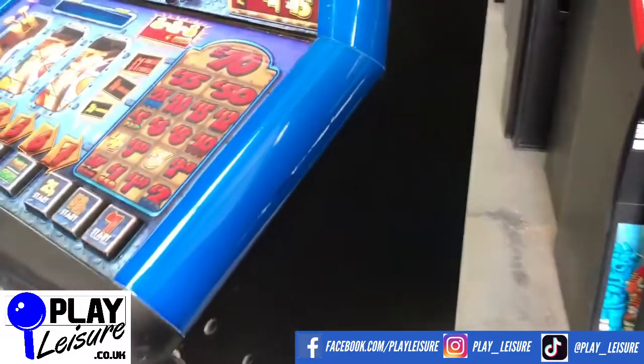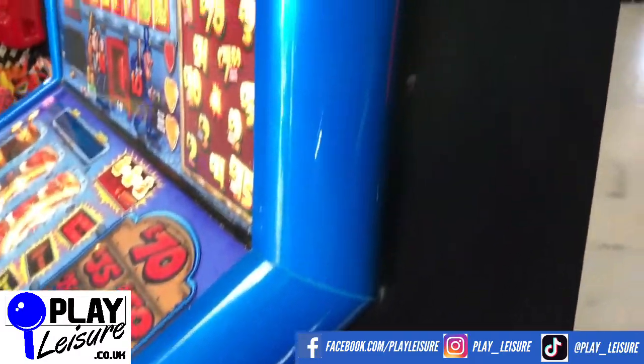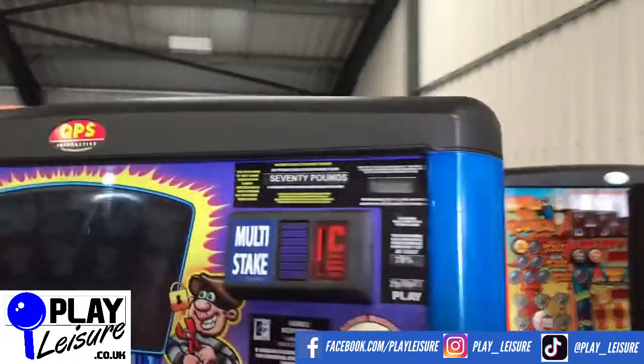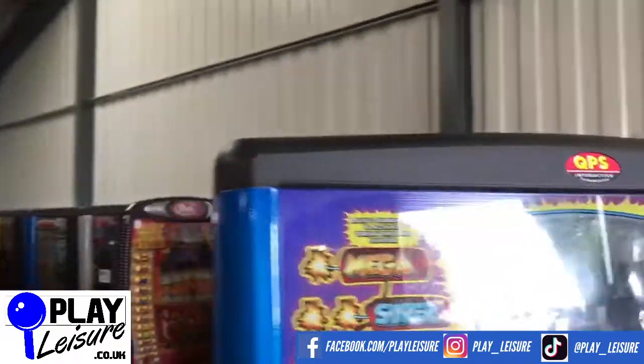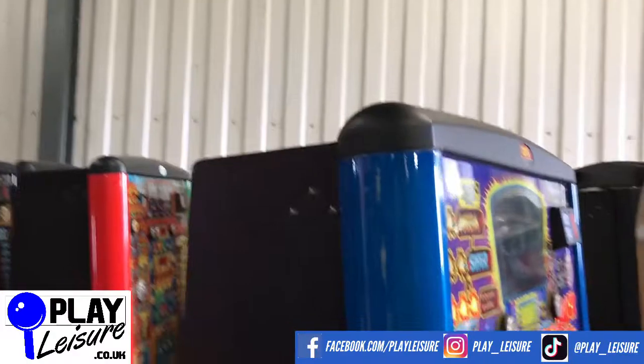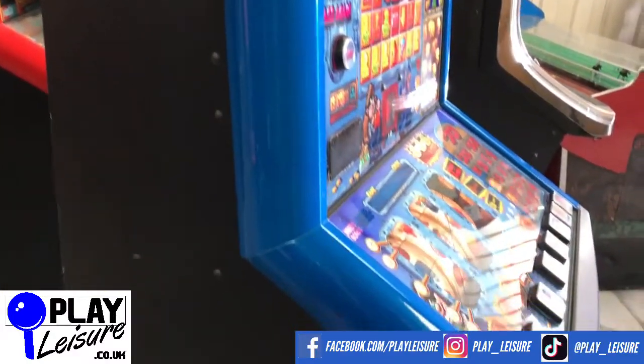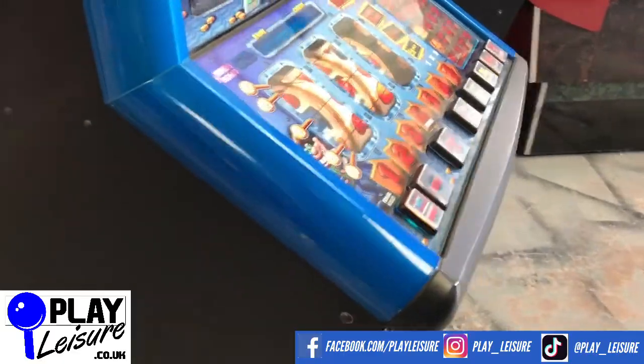The sides — this one has got a couple of nasty scratches on the sides there as you can see, not horrendous but worth just noting. You don't tend to see the sides of the machines once you've got it in position because you've usually got things next to it. As you can see it's got a few marks down the side there as well, but overall not too bad.